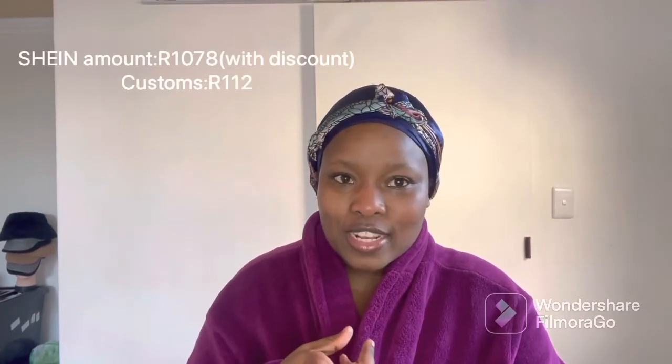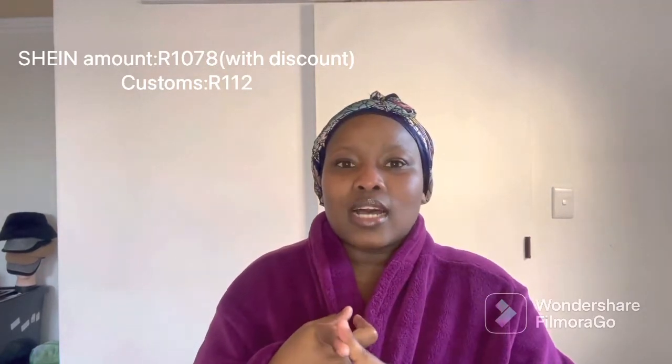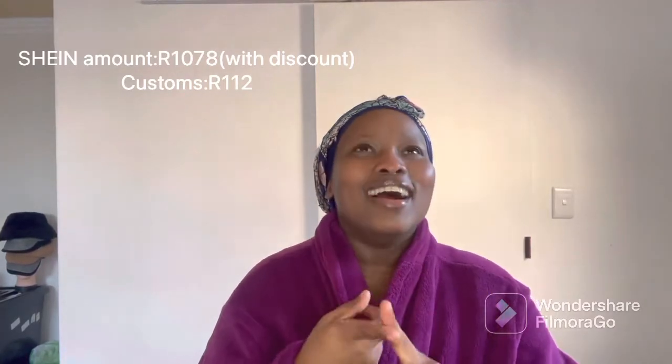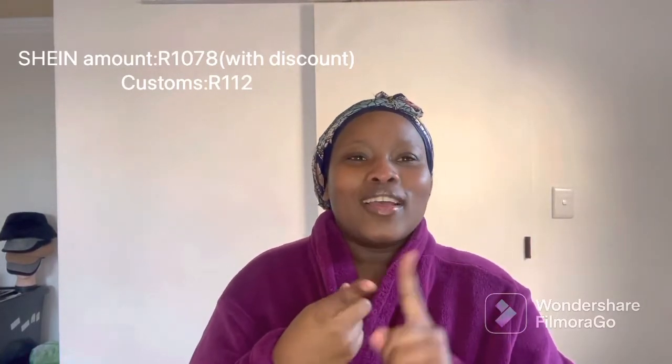I ordered clothes for 1,200 Rand and got a 10% discount, which brought my total to 1,078 Rand. And then I paid 112 Rand for customs. So in total I paid about 1,180 Rand or something like that for 12 items from Shein.